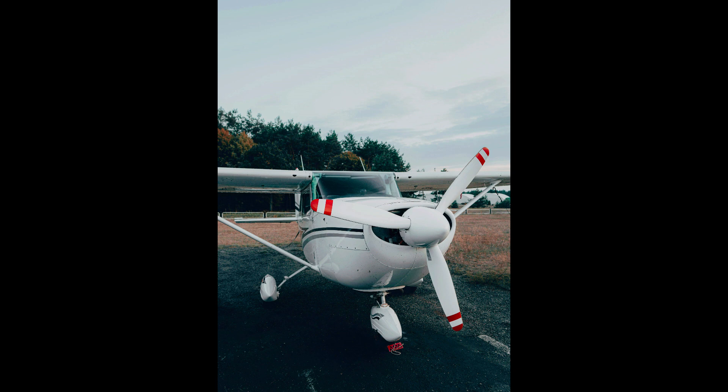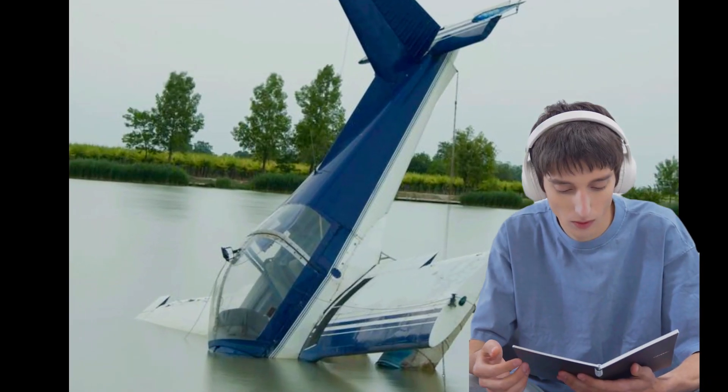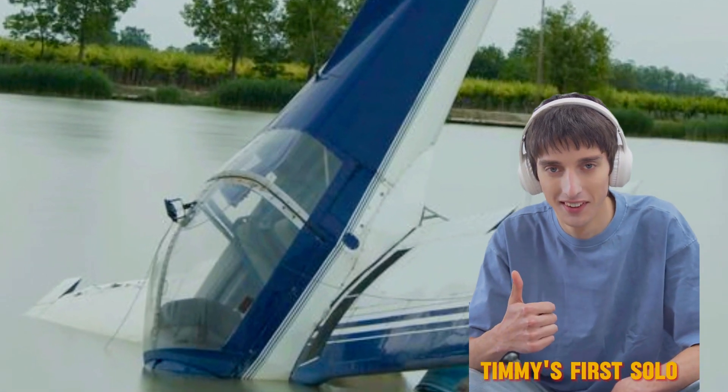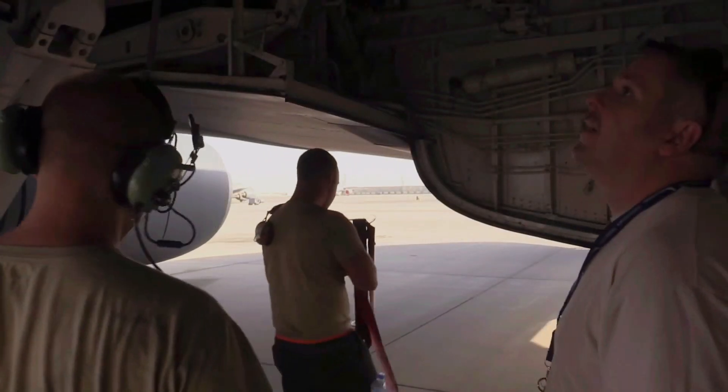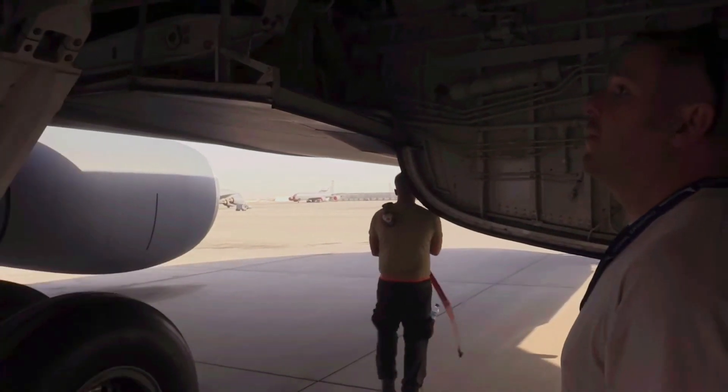A is for aircraft. Next up, your trusty steed, the aircraft. Is it ready to fly high? Making sure your aircraft is in tip-top shape with all the necessary checks and maintenance is like choosing the right armor for battle. You wouldn't go into a duel with a wooden sword, right? So ensure your aircraft is as ready for adventure as you are.